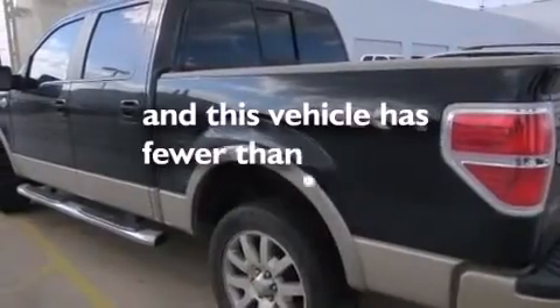A keyless entry system. And this vehicle has less than 49,000 miles.